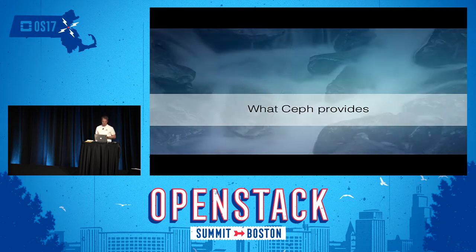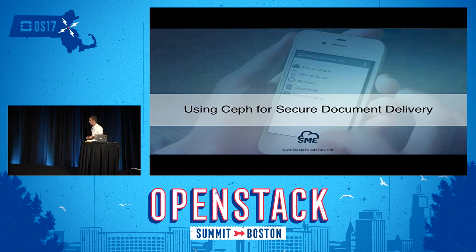Why I'm here today: you have Ceph deployed in your infrastructure. You're using it maybe for your virtual machines as a back end. You could use it as object storage through the Swift interface. But what we can provide is a tool to use Ceph for secure data delivery — to deliver documents securely inside your corporation, but also outside with external parties.